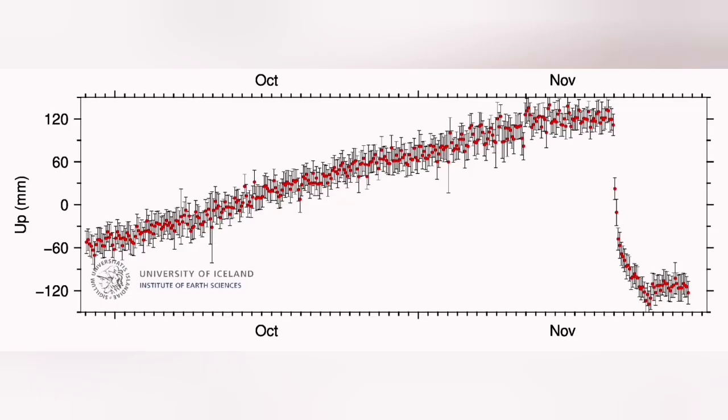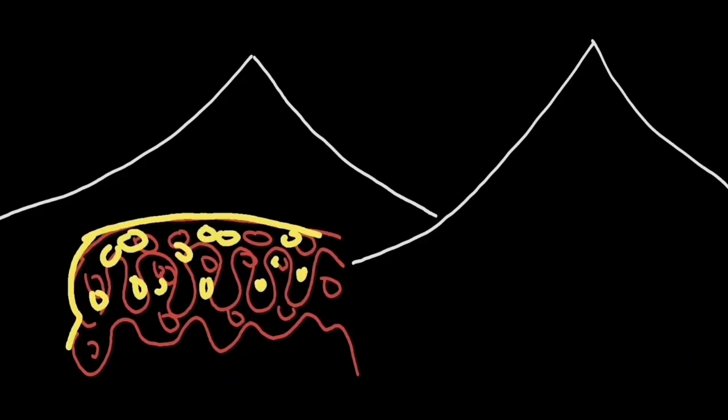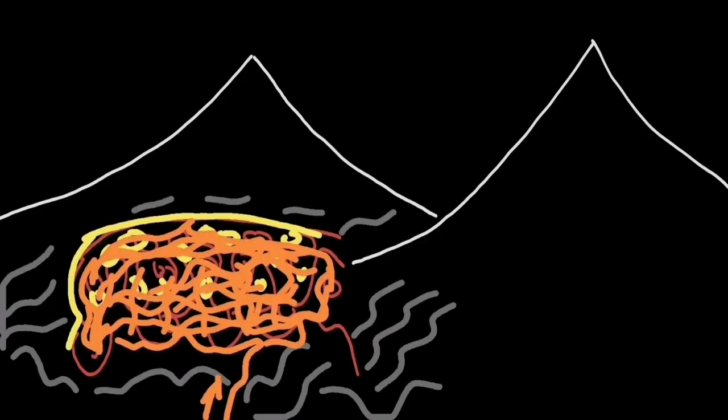It took more than two months to build up enough magma under the ground between the rocks in the reservoir to finally erupt again this month, and the eruption was something like this — beautiful.